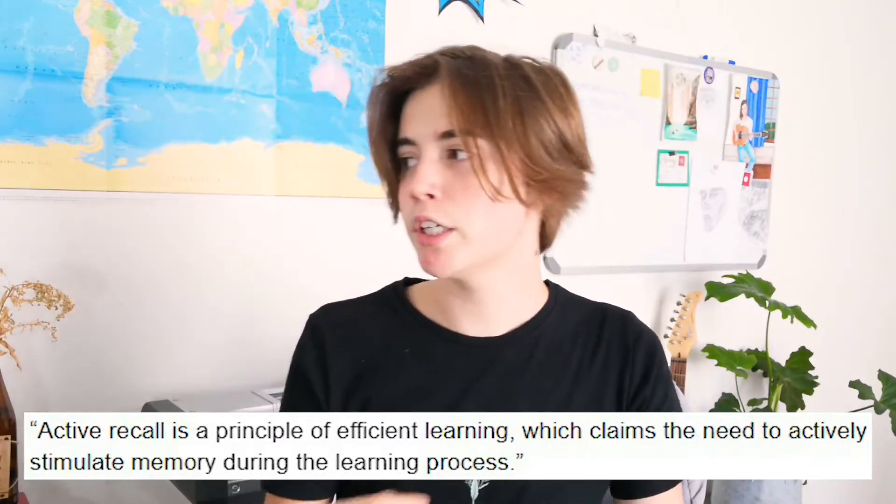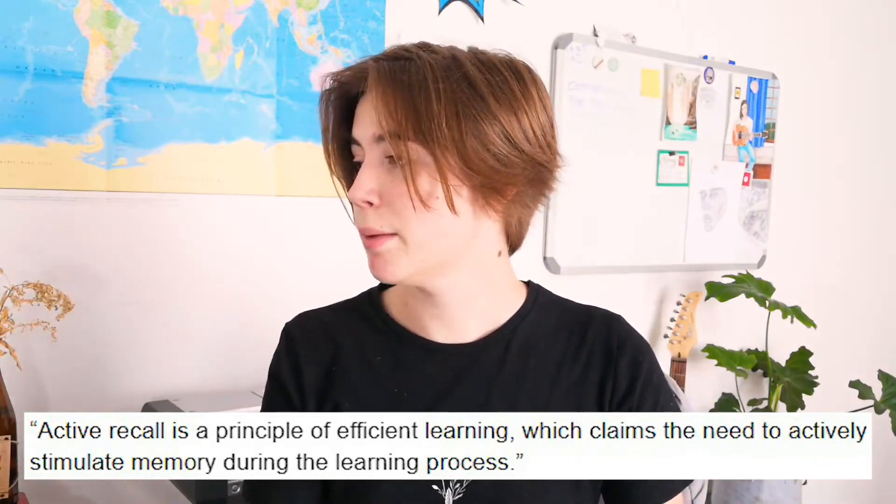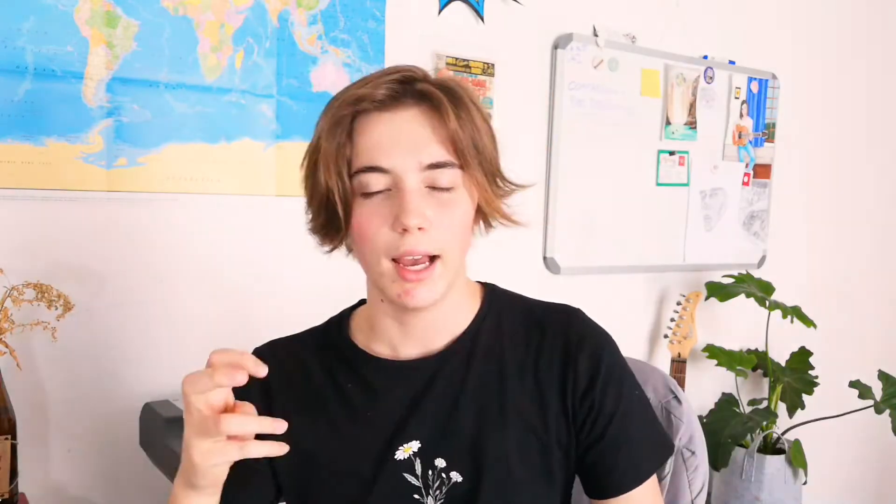Now feels like a good time to give you a general definition of what active recall is. Active recall is a principle of efficient learning which claims the need to actively stimulate memory during the learning process. Active recall involves recalling the information that you're learning as you're learning it, effectively testing yourself at every stage of the revision process. Because of this, active recall is one of the best studying methods to implement testing into your studying process, which is what this study found to be the highest utility.